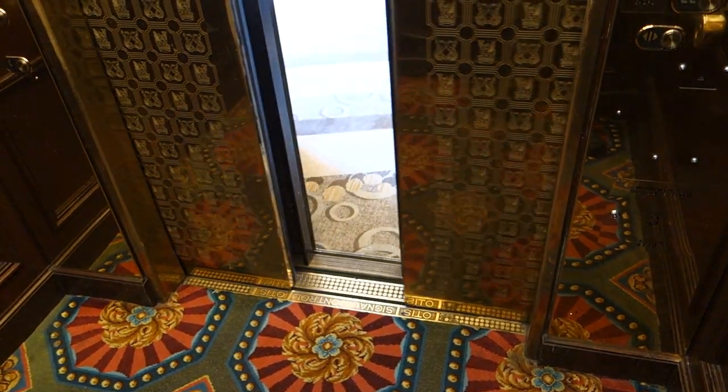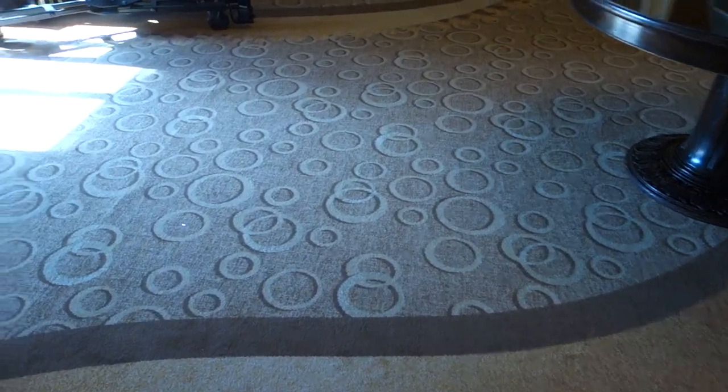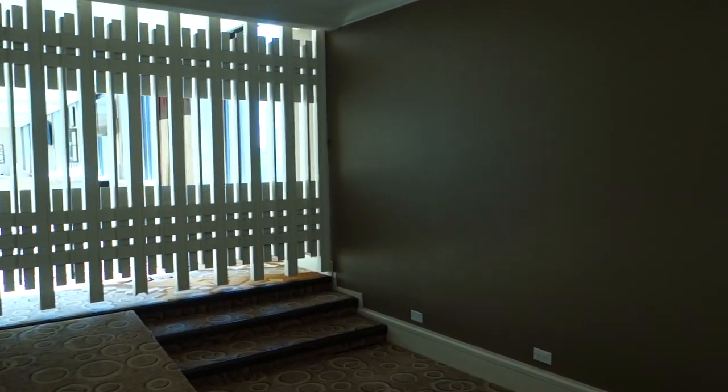15th floor. Go look around. Wow. See, there's a few out.